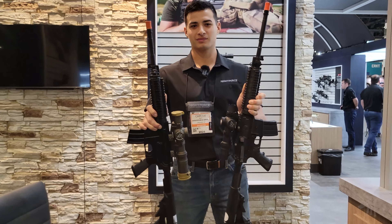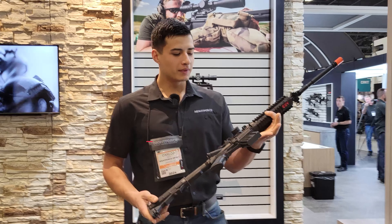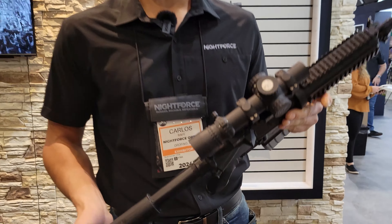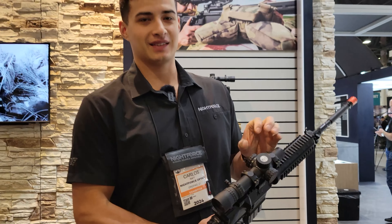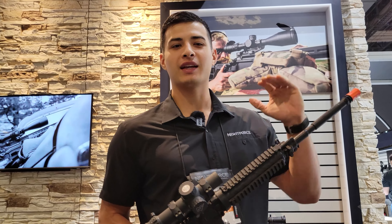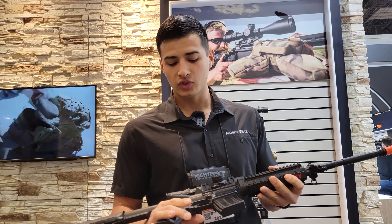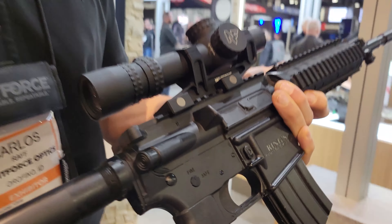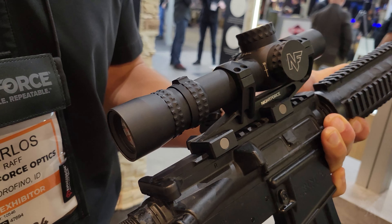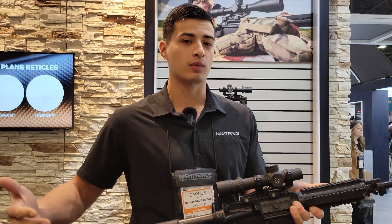LPVOs are their bread and butter. Carlos, what do you have here? We've got two LPVO options. Both of them are one to eight first focal plane, awesome reticle, fully daylight bright — and when we say fully daylight bright, we absolutely mean it. Firing into the setting sun or in harsh glare conditions, you're not going to have a bit of issue with either one. Both have an FC DMX reticle — a lot of time and thought went into that reticle — so you'll use it for both close work and extended range if you need to.